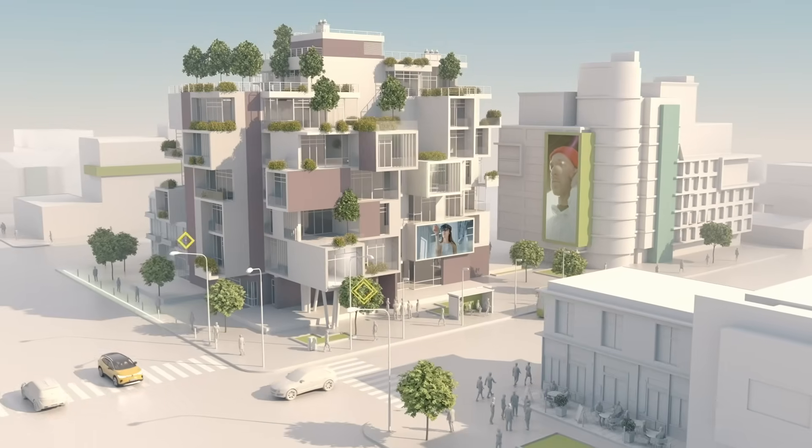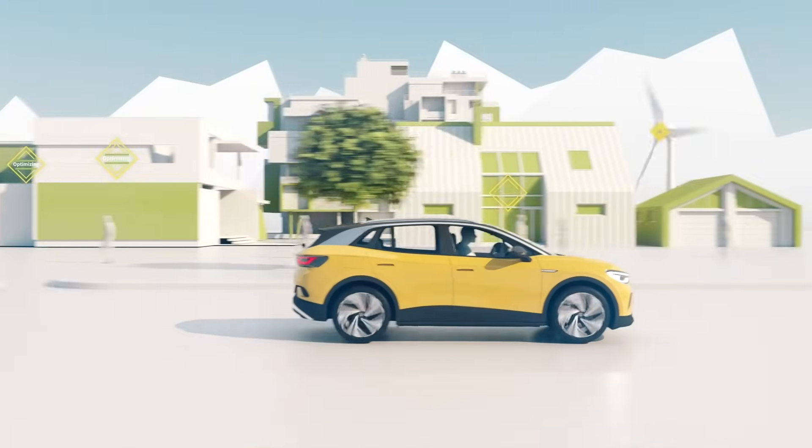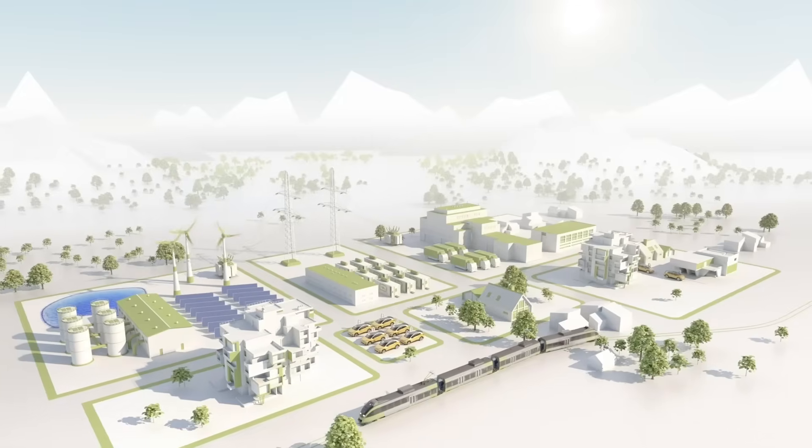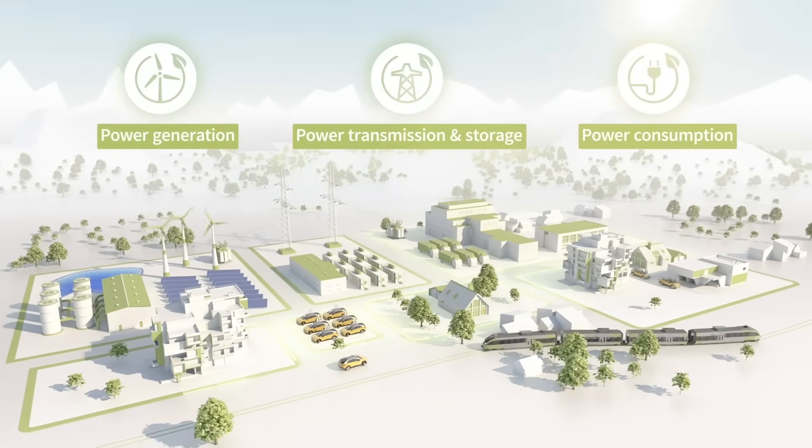At Infineon, we've imagined a world of efficient and abundant green energy to power that future. And to meet this demand, we need to optimize the way we generate, transmit, and consume energy. The solution is silicon carbide.